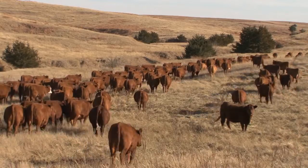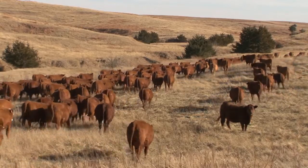The Gain Smart deal with the stocker calves, with the stress chubs and the drench, is an outstanding program for these stocker guys.